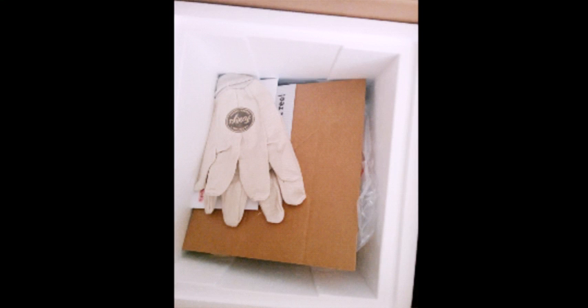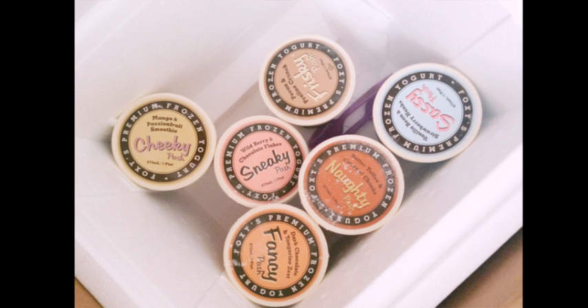The package came on a hot afternoon in this big box. As you can see on the picture here, it had dry ice to keep it cold, along with gloves for safety, and of course, Foxy's Premium Frozen Yogurt.